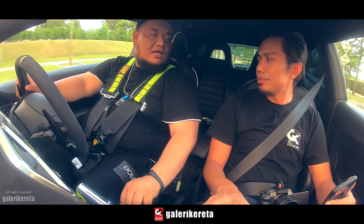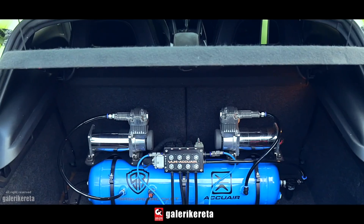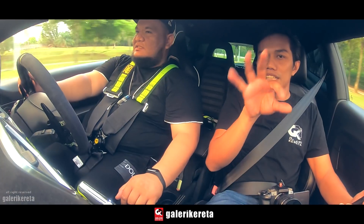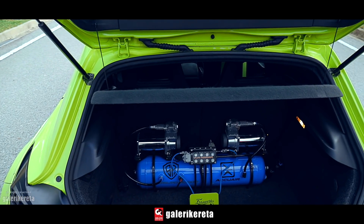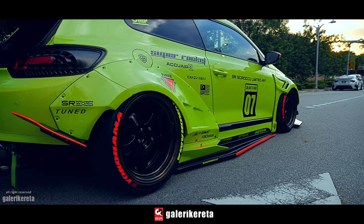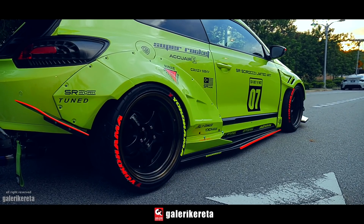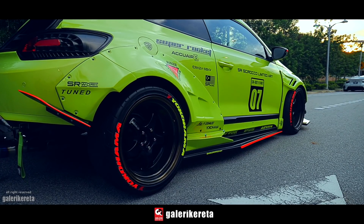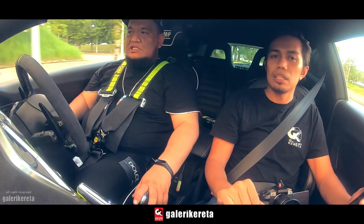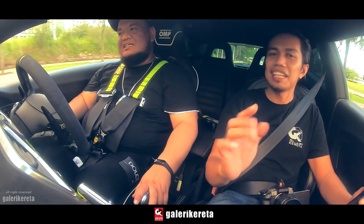Kereta ni pakai brand AQF. Dia ada 3 mode. Kita boleh set — mode 1, 2, 3. Saya set 1 untuk show, untuk rendah. 2 untuk rendah sikit, 3 paling tinggi. Kalau jumpa bumper tinggi sikit, tukar nombor 3. Button dia kat sini, tekan je. Dia turun naik.